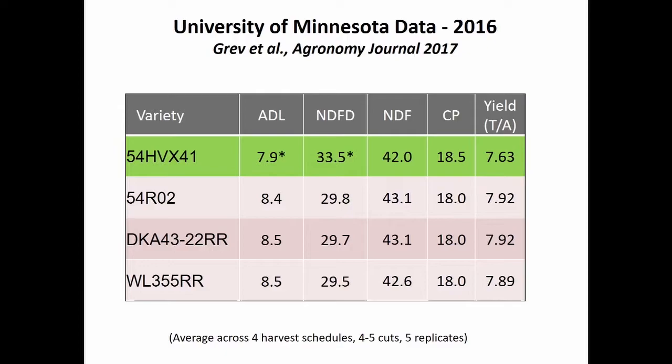Here's another way to look at their data. They did find a reduction in lignin with Harvextra, better NDF digestibility, a little less NDF, and not much change in crude protein. And actually, they did not have a significant difference in yield when they looked at it overall — yields were pretty close together.